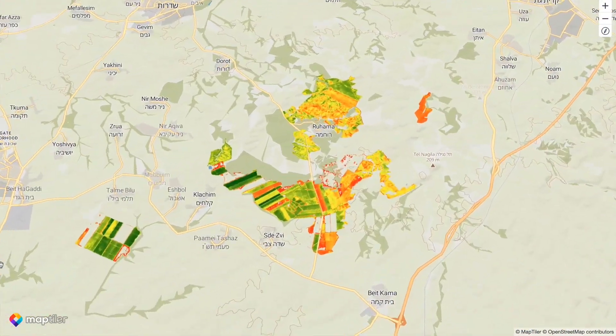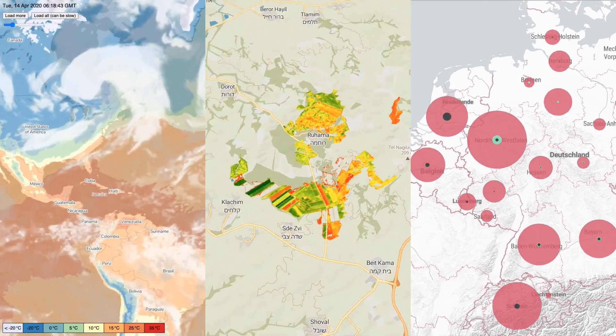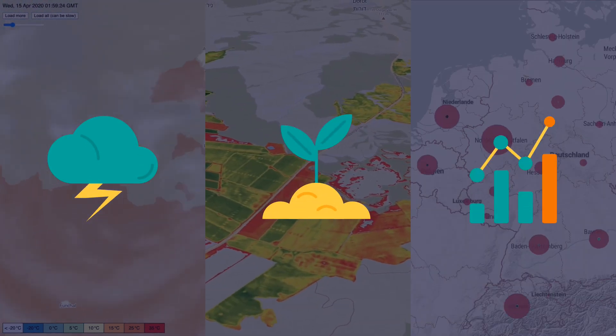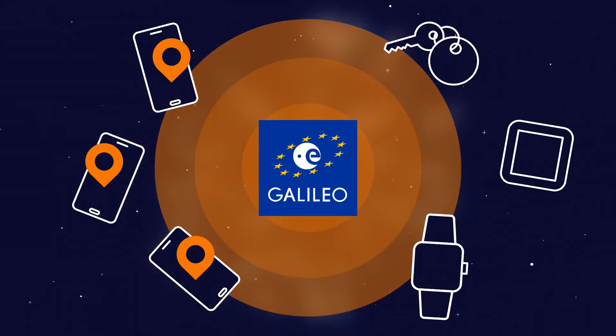There are many companies that use the MapTiler platform to show their core business data in the right geographical context — things like weather forecast, agriculture, fleet tracking, and business analytics. And imagine what the future brings with all the location data collected with mobile phones and IoT devices.